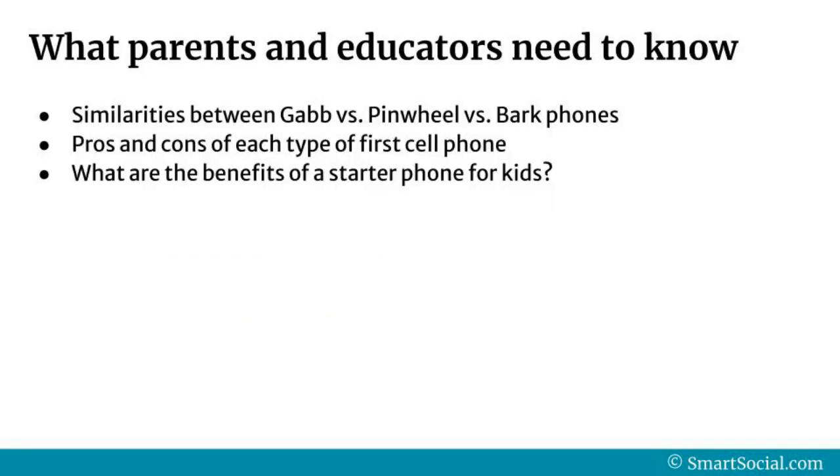In our full resource for VIP members, we'll share more about the similarities between Gab versus Pinwheel versus Bark phones, which are some of the most popular options out there for kids, pros and cons of each type of first cell phone, and we'll share the benefits of a starter phone for kids.